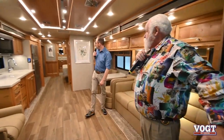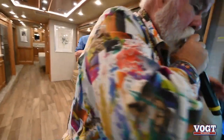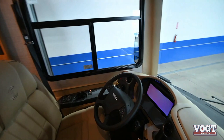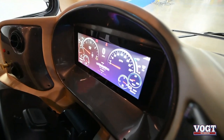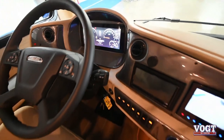This is really a beautiful coach. One more thing they did this year which is really cool: they went to a digital dash instead of gauges. Kind of makes you feel like you're in a cockpit — because you're flying an airplane, not a motorhome!